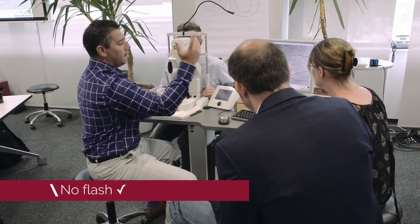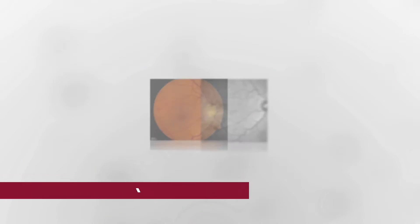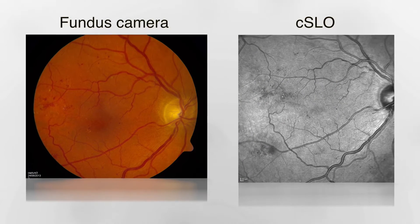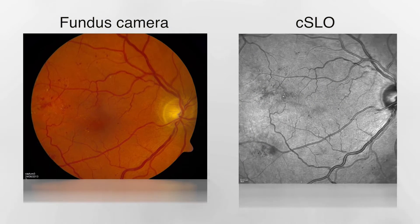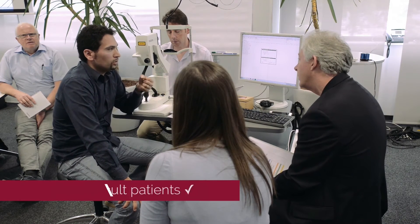You get high resolution fundus images, no flash, no dilation. Within a second I have a beautiful fundus image that gives you the diagnostic power to make smart clinical decisions. It's a better image with no dilation.